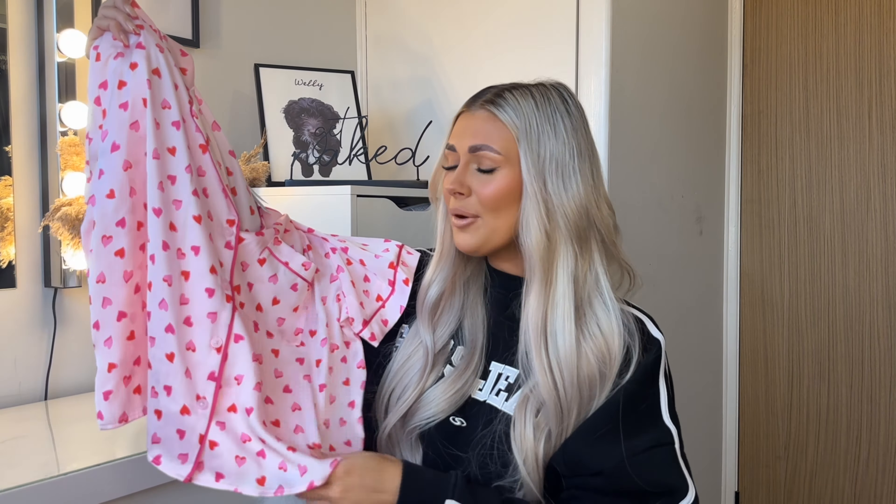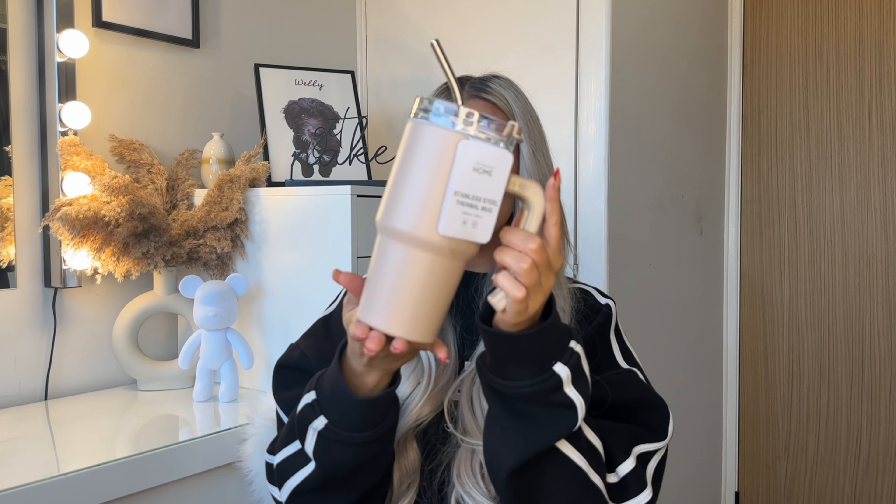Moving on to accessories — starting with my favorite: I got a Stanley Cup dupe! If you want a Stanley Cup, run to Primark because they have the nicest dupes and this was only £8. They had a gorgeous mocha beige color and a really nice gray. This is their stainless steel thermal mug — you can put hot or cold drinks in it. It feels like such nice quality; even the lid and straw look bougie. I've been desperate to film this video just so I can go and have a drink out of it.